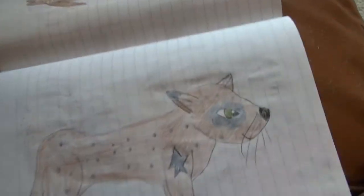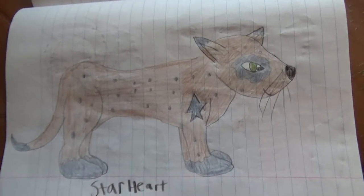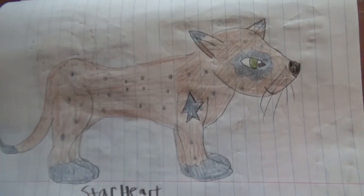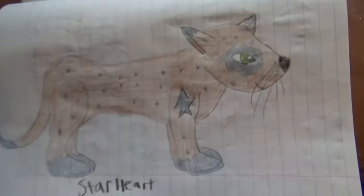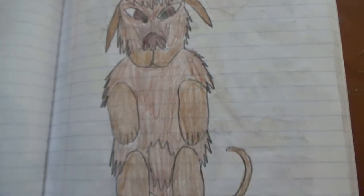Here's a character I made for a Warriors fanfiction I didn't finish — this is Starheart, known for the star on the leg. And a scraggly brown mutt.